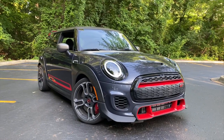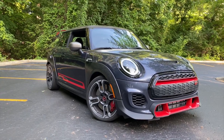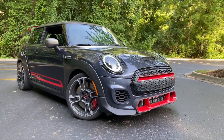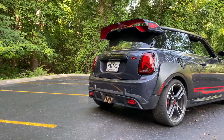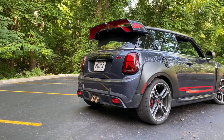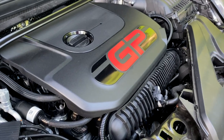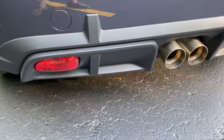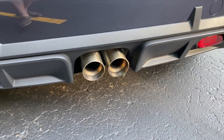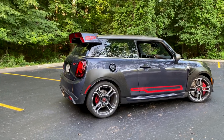The 2021 Mini John Cooper Works GP is a lot of things — it's a third iteration of the brand's flagship performance trim, a car that goes a little too crazy on the aerodynamic treatments, and the most powerful Mini ever made, packing 302 horsepower and 332 pound-feet of torque from a turbocharged 2-liter engine.